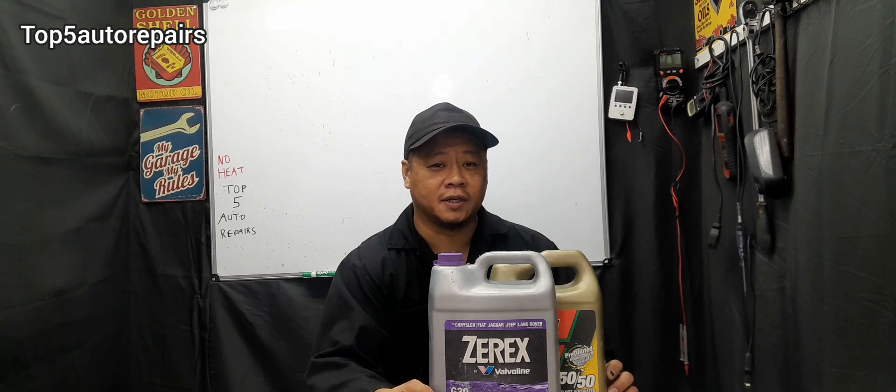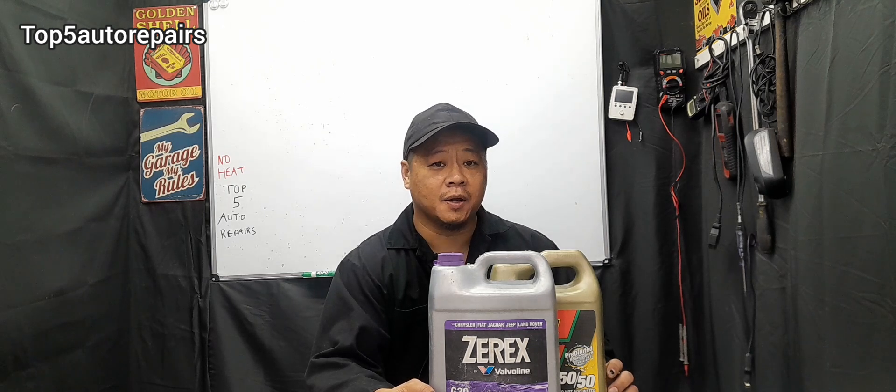The first common reason why there is little to no heat coming out of your vent is because maybe the coolant level is low. If coolant level is low, not enough hot coolant is going to flow to the heater core, therefore you're going to feel little to no heat.